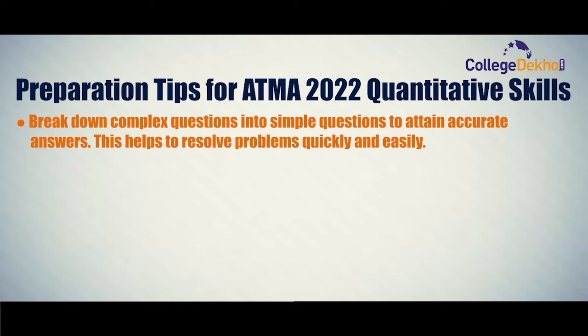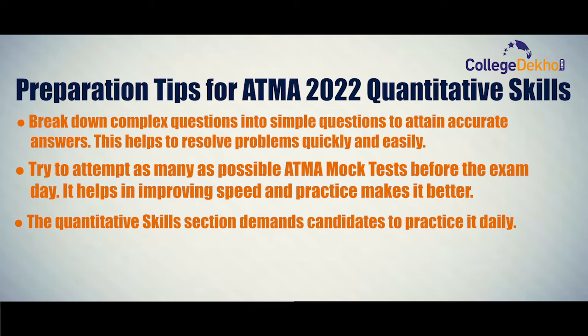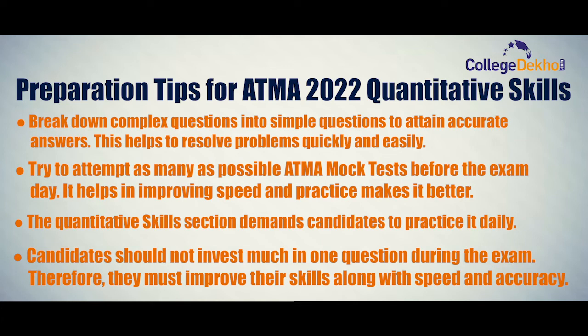Try to attempt as many ATMA mock tests as possible before the exam day; it helps in improving speed, and practice makes it better. The quantitative skills section demands candidates to practice it daily. Candidates should not invest too much time in one question during the exam; therefore they must improve their skills along with speed and accuracy.